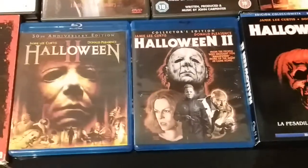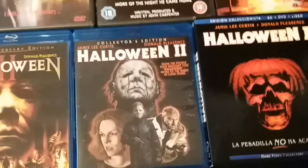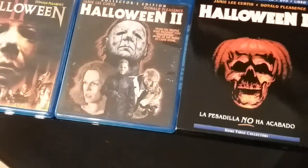We have the Scream Factory 2-disc Collector's Edition Blu-ray, which I'll be showing you — which is also in my box set.